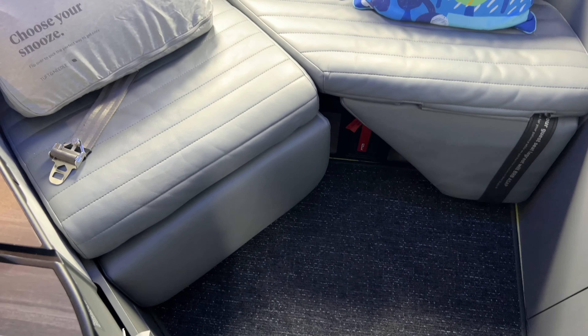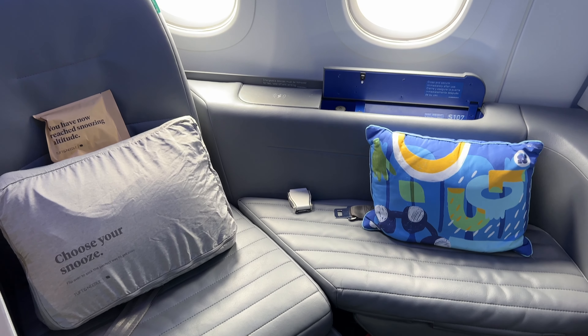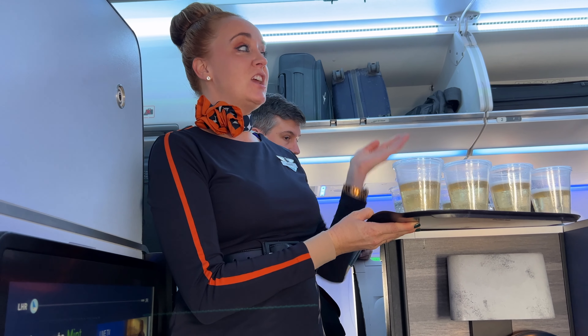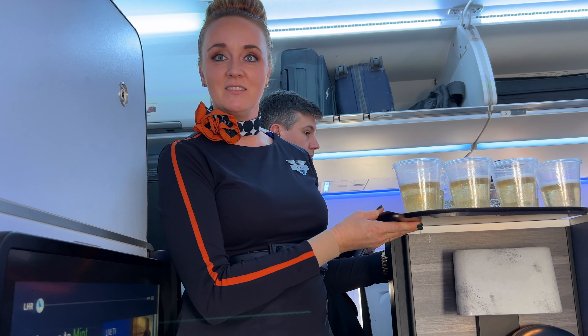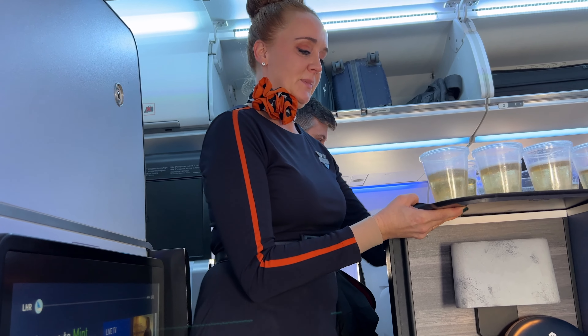For a tour of the seat, let me hand you over to Charity, who I desperately want to be my best friend, serving equal parts sass and polish. My name's Charity; up front with me today is Jake and Margaret and we're going to be the ones taking care of you in the Mint experience. Have you been with us before? No, first time. Would you like me to give you a quick tour of your seat? I'd love to.